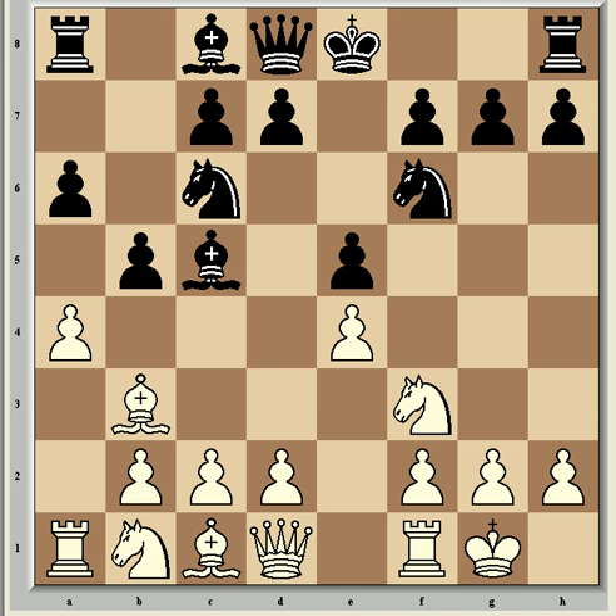Vishy continued with a4. It's fairly well accepted that the open a-file is good for White in the Ruy Lopez, which is one idea behind this move. Another is to tuck the bishop away on a2 in the event of Nxe5 from Black. In playing this move Vishy leaves his e-pawn to be taken, but this is standard in many lines of the Ruy Lopez — the pawn can always be won back by force, and it's actually much better for White here if Black plays Nxe4, because of Axe5.